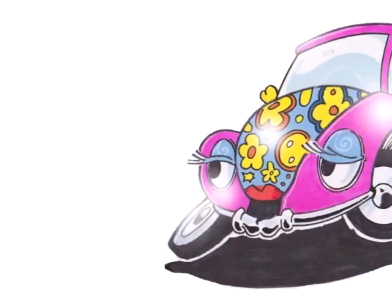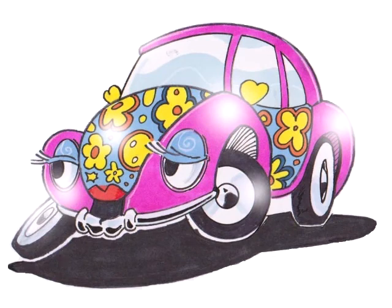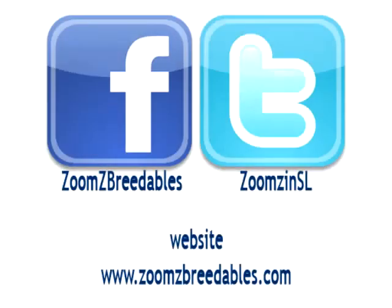Zoom's are not just breedable cars — they are a product that will create a global community and generate a huge secondary market. Read on to check out our incentives and learn how you can help us get our product off the ground and onto the track.